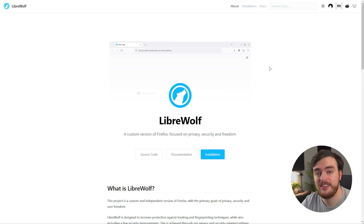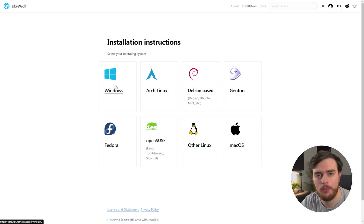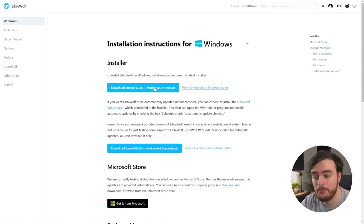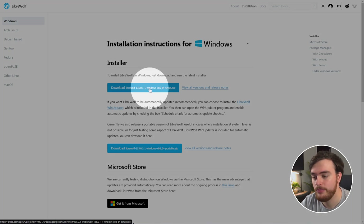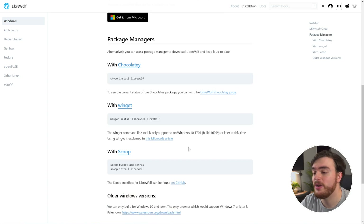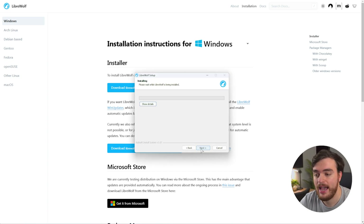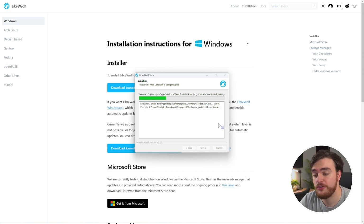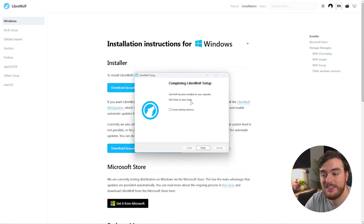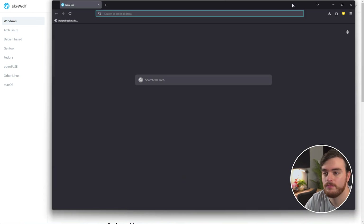First of all, in the description down below, download LibreWolf. You'll find a link to this page — head across to Installation, followed by choosing Windows or whatever operating system you're using. Then simply download the latest installer. You can even get a portable version downloaded on the Microsoft Store or through one of the many alternative package managers. I'll just download the installer and do it this way. Opening the installer, just click through it, wait for this to finish, which could take a short while. And once it's done, you can make a desktop shortcut and launch your brand new installation of LibreWolf.